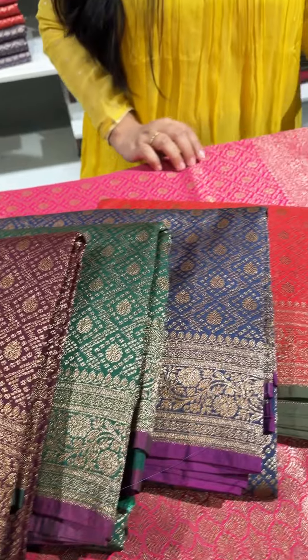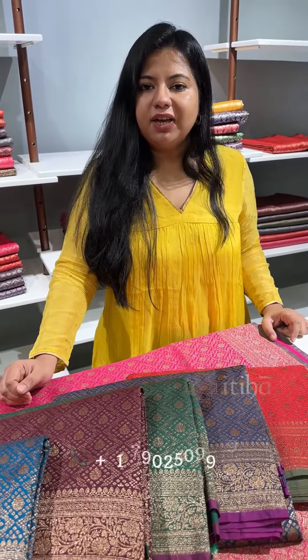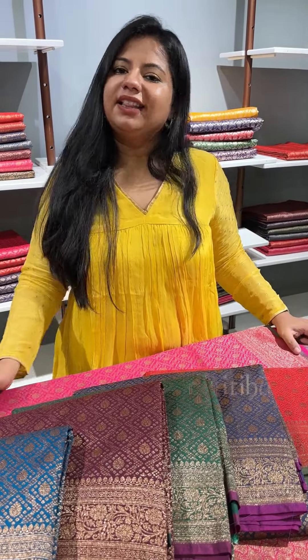If you wish to purchase any of these sarees, please visit our store in Panampali Nagar, or you may contact us on the WhatsApp number given in the description. Thank you.